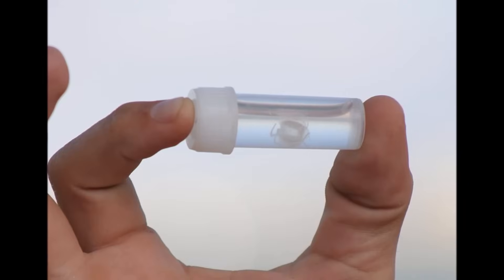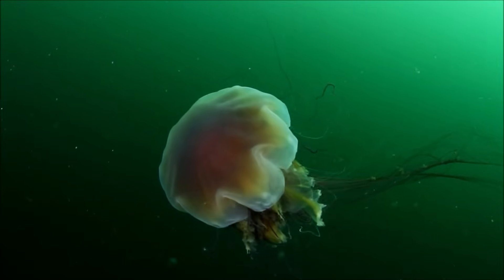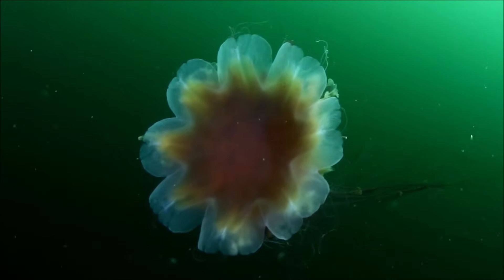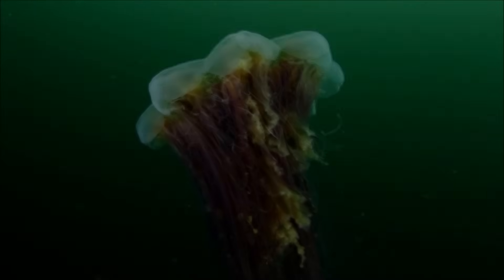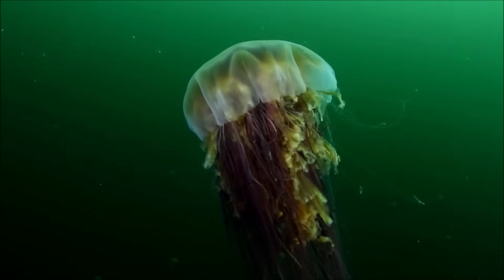The smallest jellyfish may only reach about the size of your thumbnail. The largest jellyfish, the lion's mane jellyfish, may reach a size of 7 feet or 2.3 meters across, with tentacles 121 feet or 37 meters long.